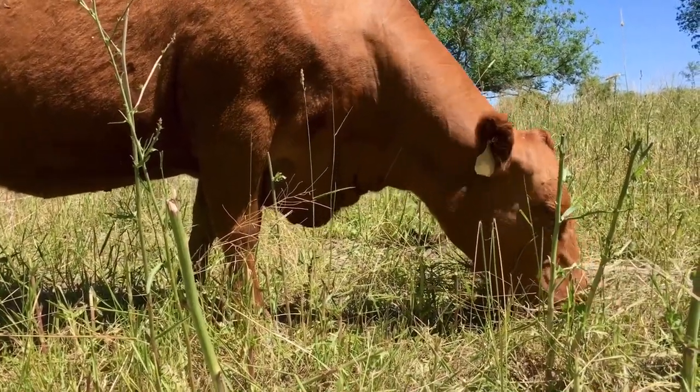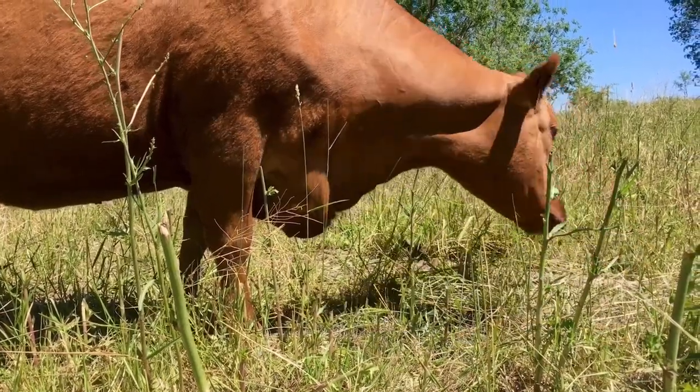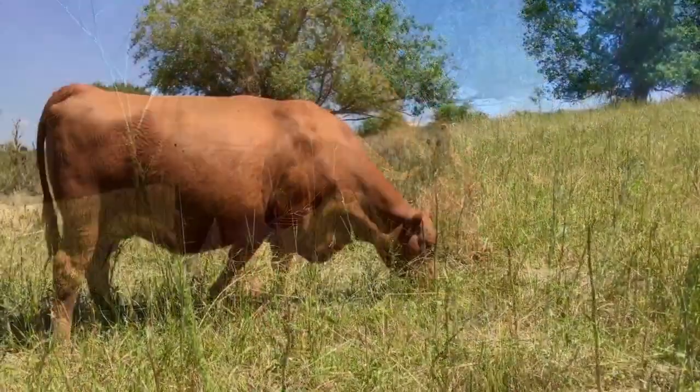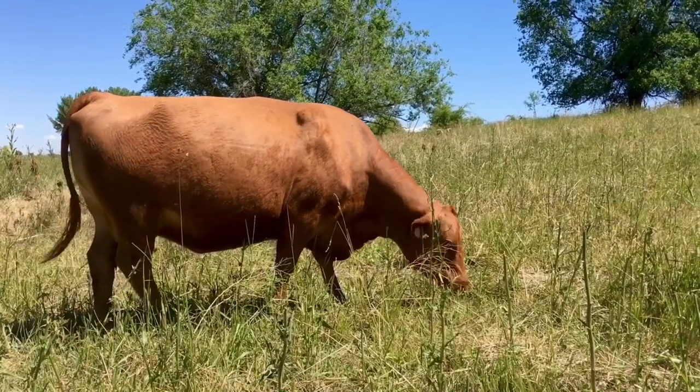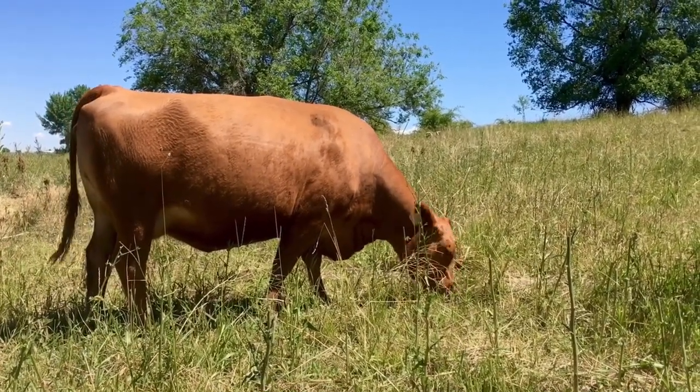This is a three-year-old. She's a registered Red Angus cow. She has really fine legs, nearly perfect udders.